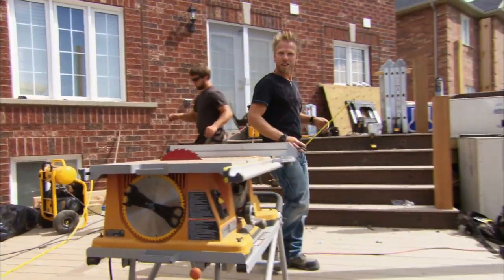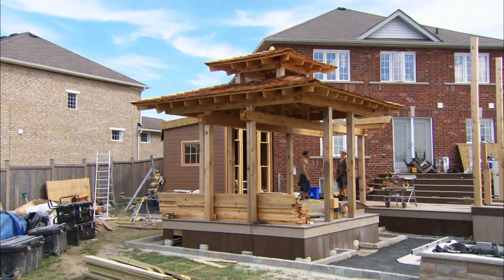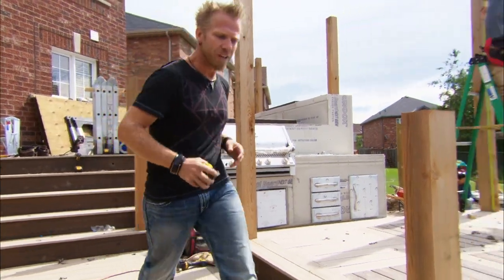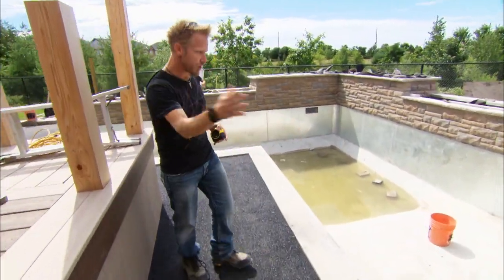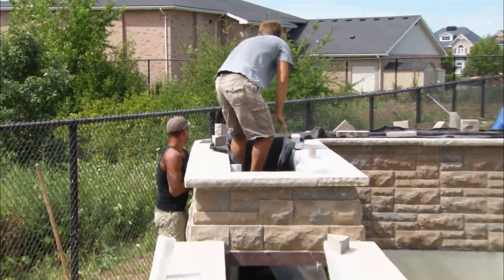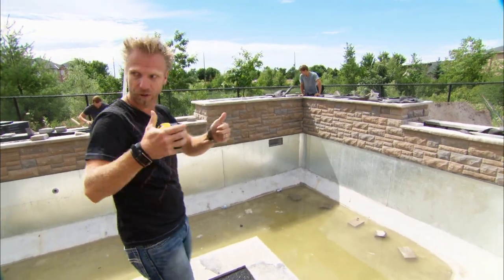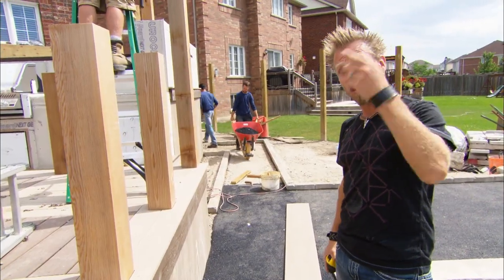We've got everybody here for one crazy, mad building extravaganza. We've done fantastic work on the gazebo area, which is looking absolutely stellar. The barbecue zone is ready for stone — that's looking pretty awesome. Down below, the rubberized flooring base is getting put in place and we're finishing that today. Jeff and the lads have done a fantastic job on the retaining wall going around the pool. We're going to be getting the fire bowls put into place today — that's going to look awesome. Siding going up on the cabana. Basically it's just full-scale nuts.